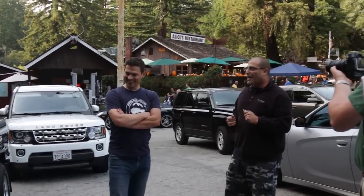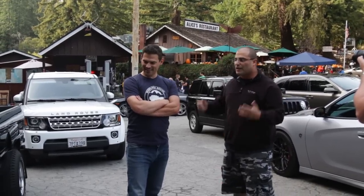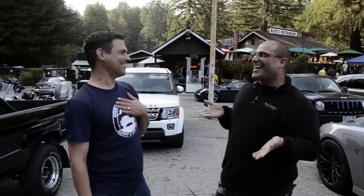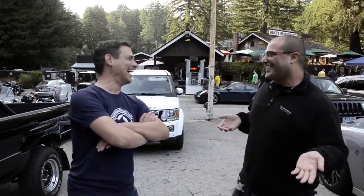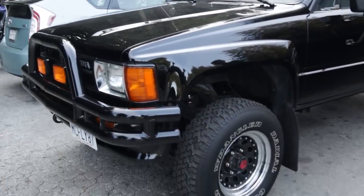Everybody focused on the time machine, but something about it made me say, 'Hey, check out that 4x4!' That's what really got me. And hey, you can go to the lake with this truck — with Jennifer Parker — you can't do that in the DeLorean, you're just gonna get stuck. That is awesome.